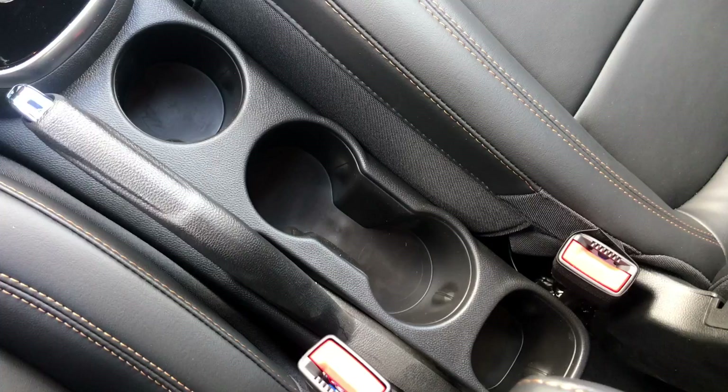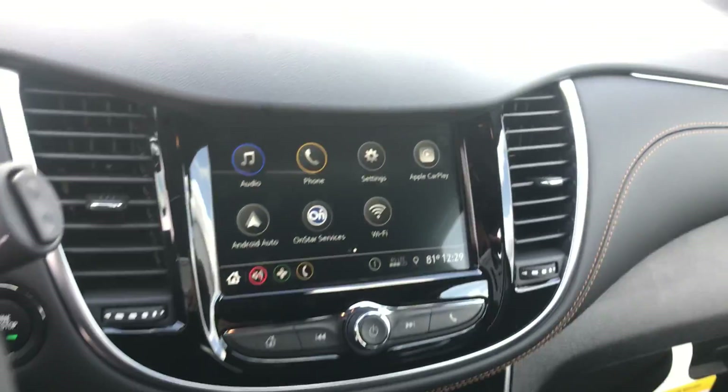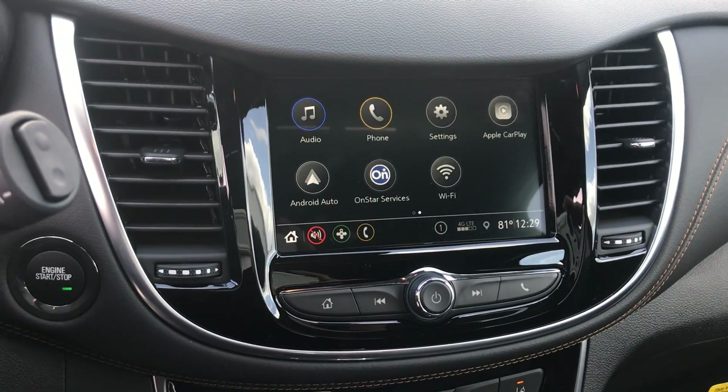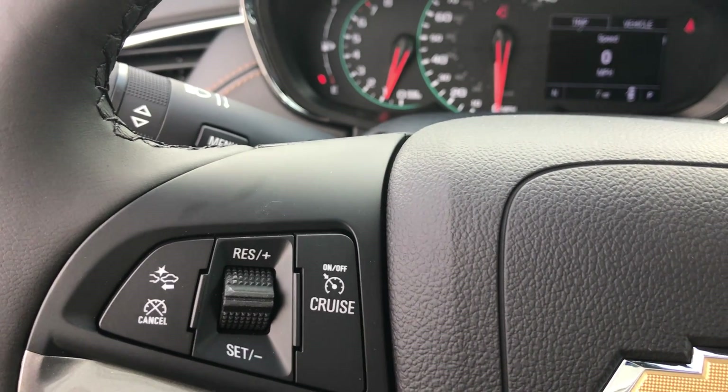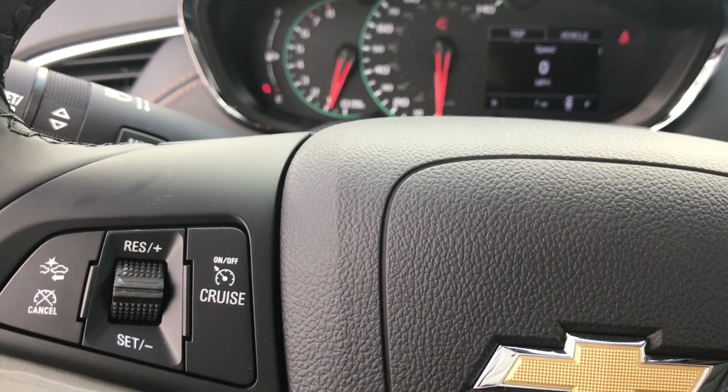When it comes to the front of this vehicle, we do have a sunroof, we have multiple cup holders, your brand new Chevy MyLink radio, your front collision alert, and your standard cruise control.